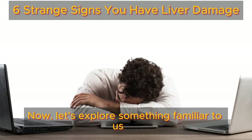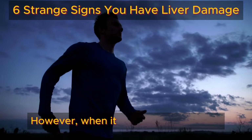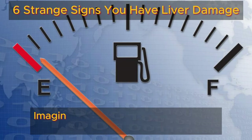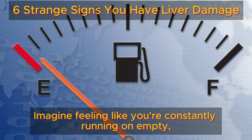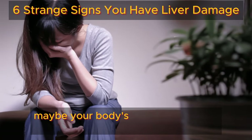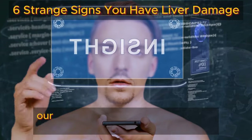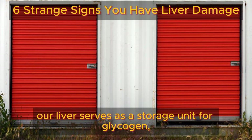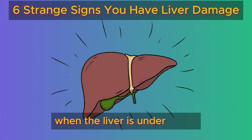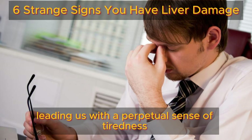Now let's explore something familiar to us all — that overwhelming sense of exhaustion and persistent fatigue. However, when it comes to liver health, this fatigue takes on a distinct character that can be perplexing. Imagine feeling like you're constantly running on empty, regardless of how much sleep you get. This enduring fatigue may be your body's way of indicating that your liver is not operating at its best. Our liver serves as a storage unit for glycogen, a type of sugar that the body relies on for energy boosts. When the liver is under stress, releasing glycogen becomes a challenge, leaving us with a perpetual sense of tiredness.